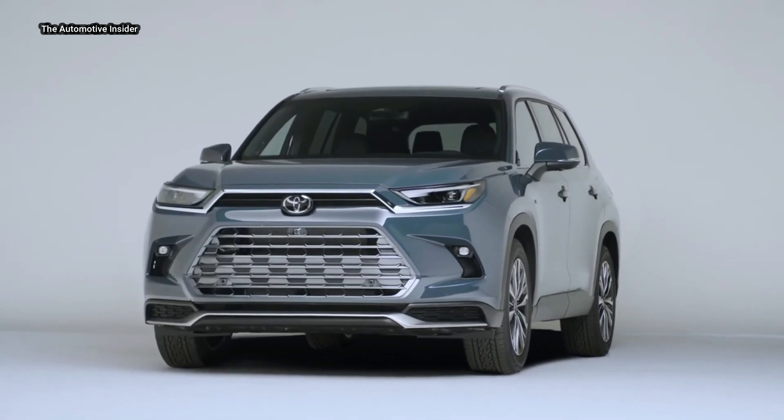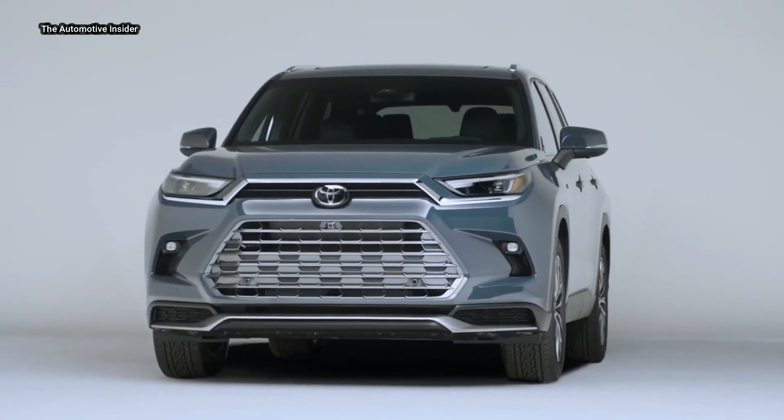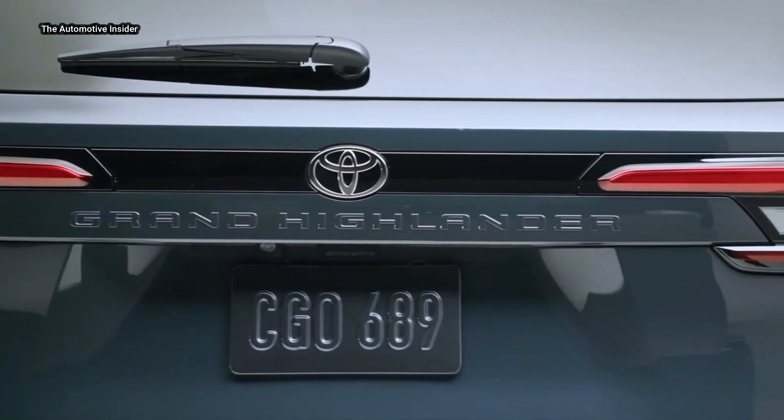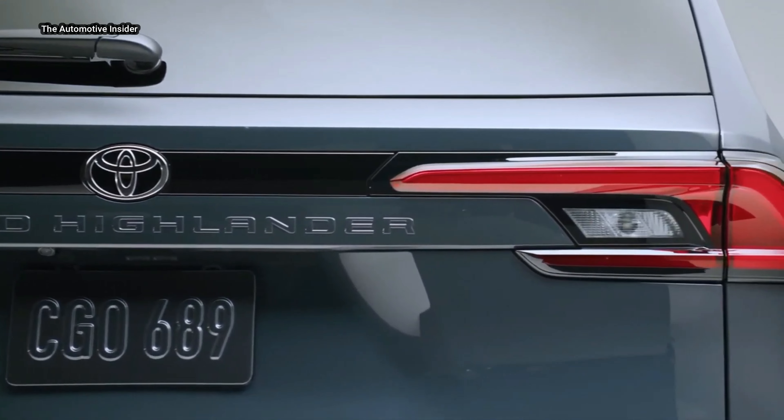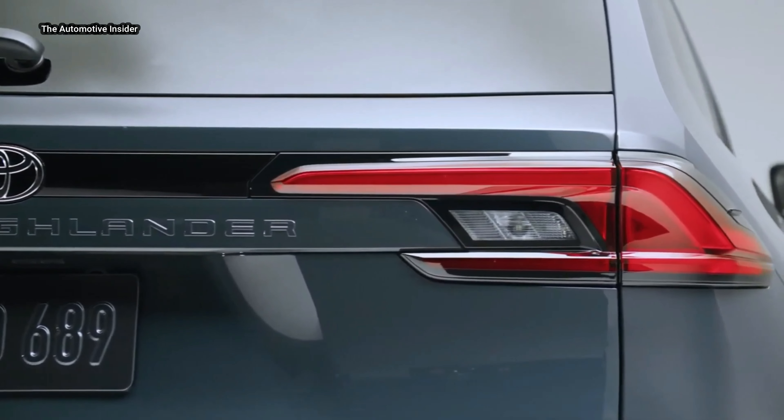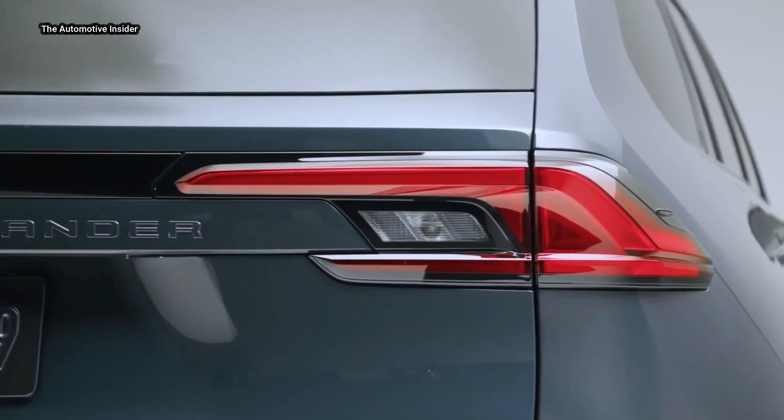Hello and welcome to the Automotive Insider, your source for the latest news and insights on the world of cars. Today, we're excited to introduce you to the 2024 Toyota Grand Highlander, the newest addition to the Toyota SUV lineup.